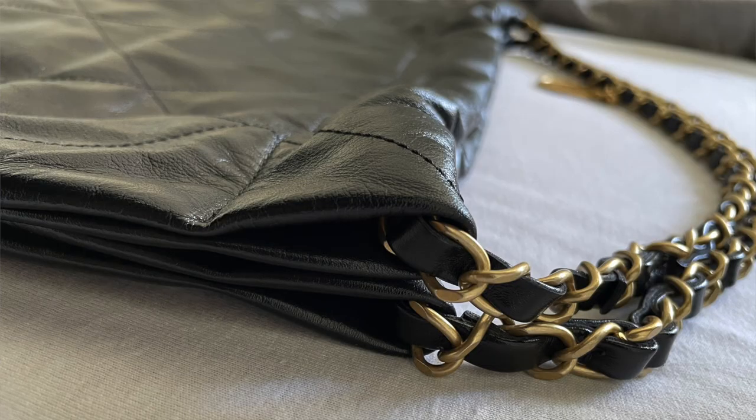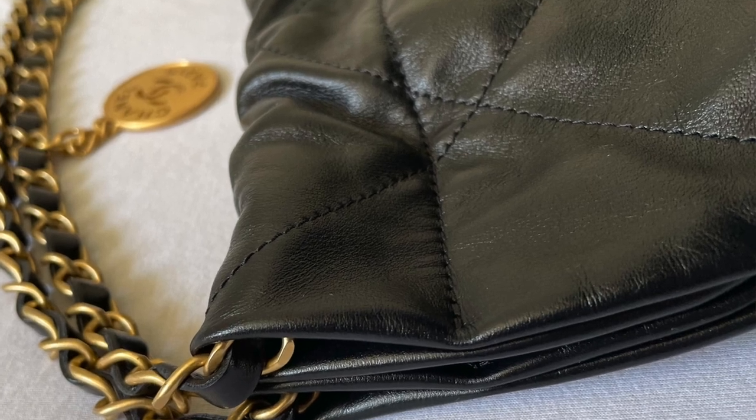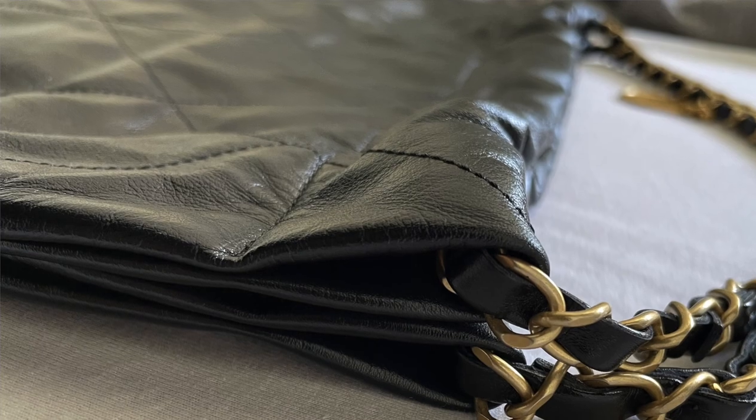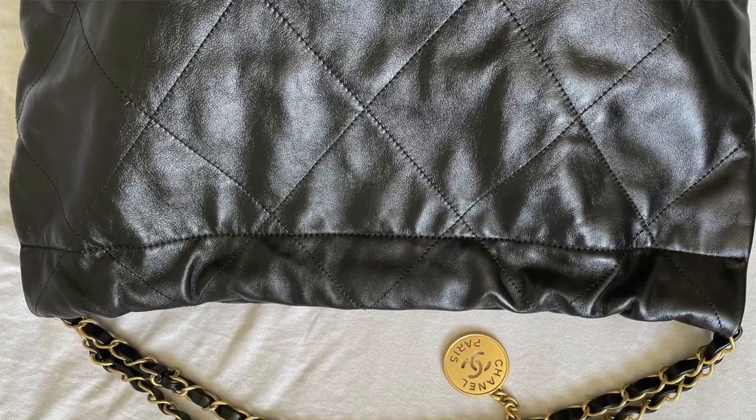Her bag seems thicker, and you can even see that where the edge is folded over where the straps come out, the folded part is thicker — it just looks hardier. The actual entire hide looks like a thicker leather, and even the grain can show that maybe the leather is from an older calf or something. These are all made of calfskin, not lambskin, but I feel like maybe her bag is made from a calf that is thicker, or from an older calf, or just from a part of the animal where the hide is naturally thicker.